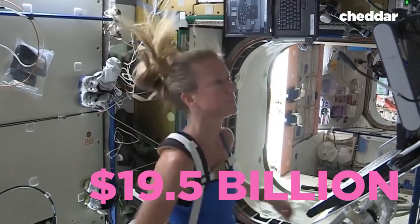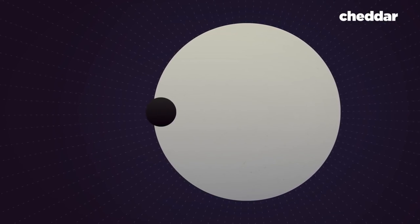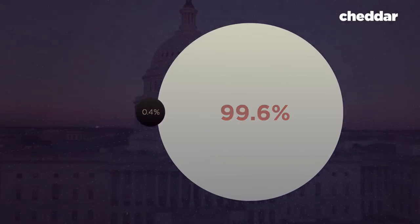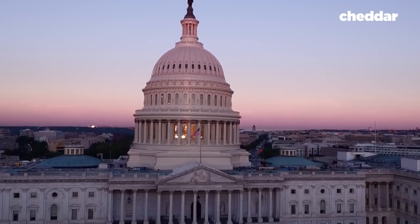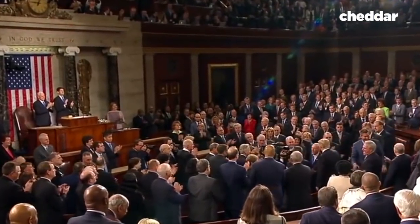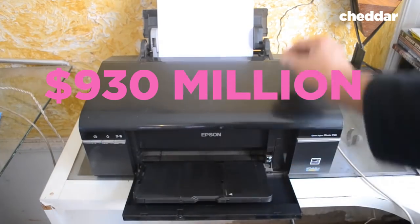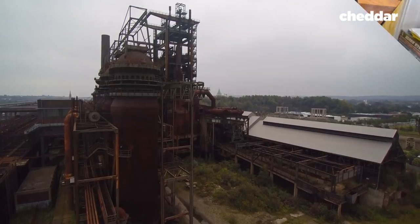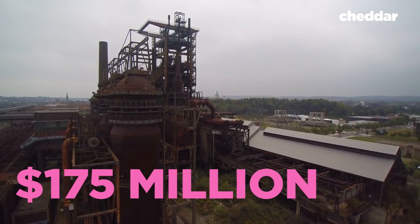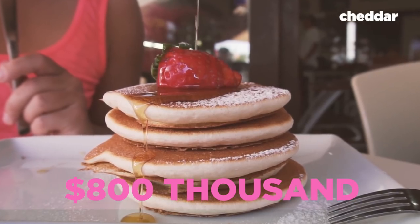Coming back to NASA's budget, which again was $19.5 billion, is less than half a percentage point — 0.4%, to be exact — of the United States' total budget for the year. A total budget that also includes some unnecessary things, like a 2010 report that found the government wastes $930 million every year on unnecessary printing, as much as $175 million on maintaining buildings that have been vacant for years, and $800,000 on pancakes.